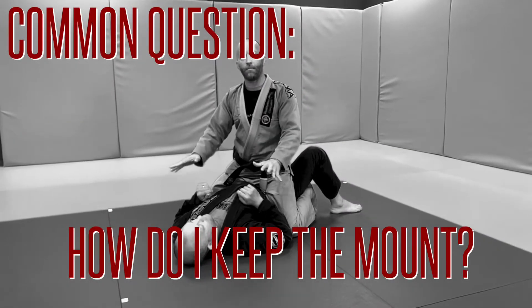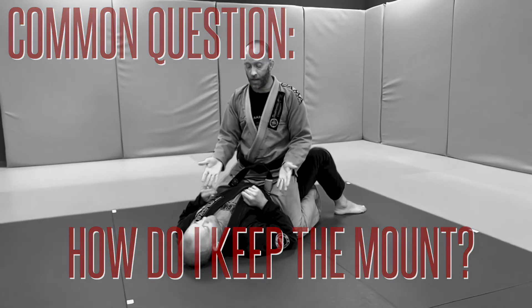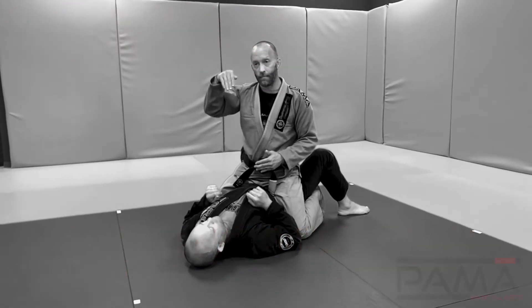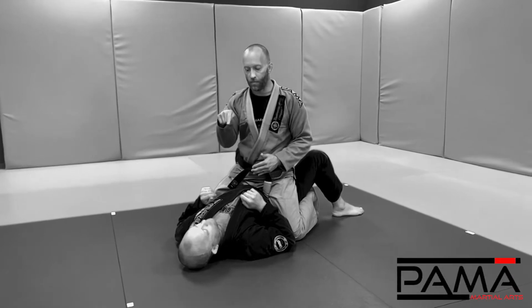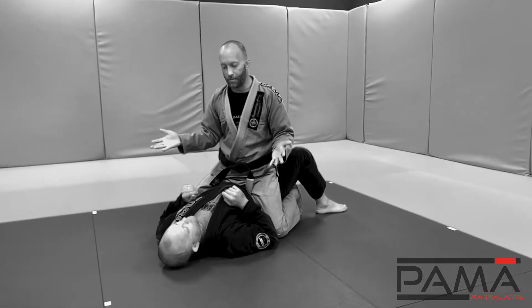Conceptually, it is actually harder to keep mount than it is to escape from mount. The guy on bottom doesn't have to do anything — he's stuck there. So every time he does something, I have to counter or react to it in order to maintain mount. Otherwise, I'll lose the mount position.